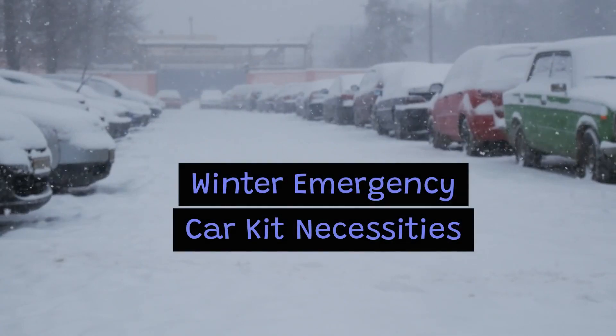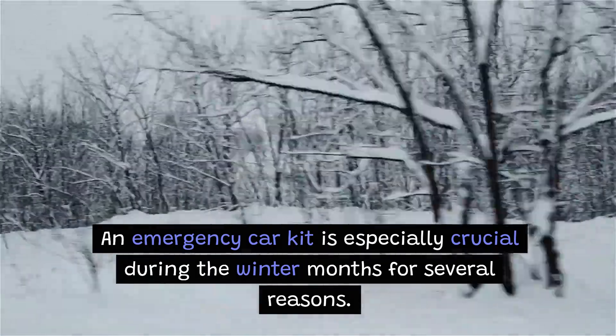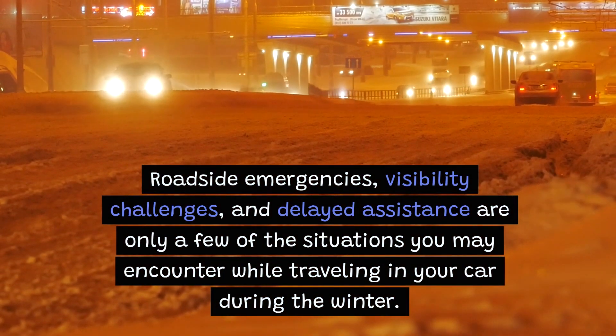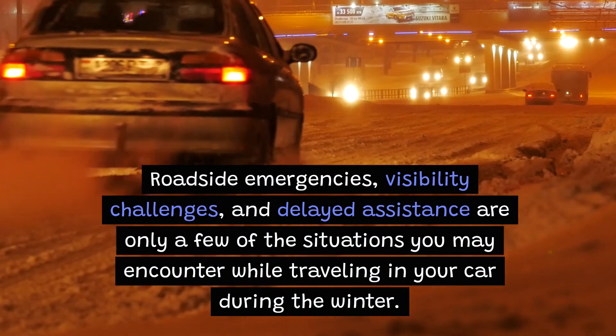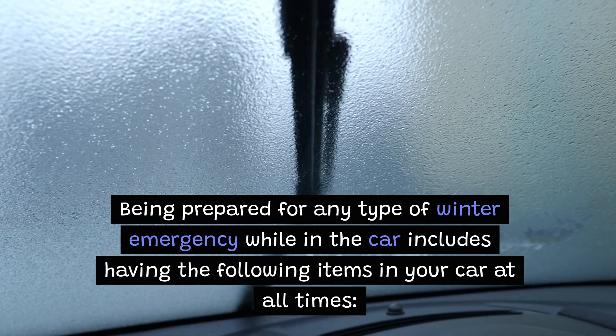Winter Emergency Car Kit Necessities. An emergency car kit is especially crucial during the winter months for several reasons. Roadside emergencies, visibility challenges, and delayed assistance are only a few of the situations you may encounter while traveling in your car during the winter. Being prepared for any type of winter emergency while in the car includes having the following items in your car at all times.